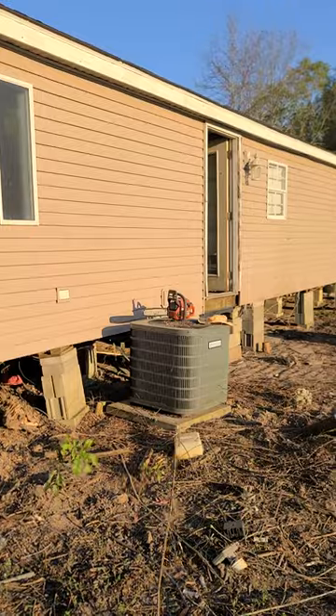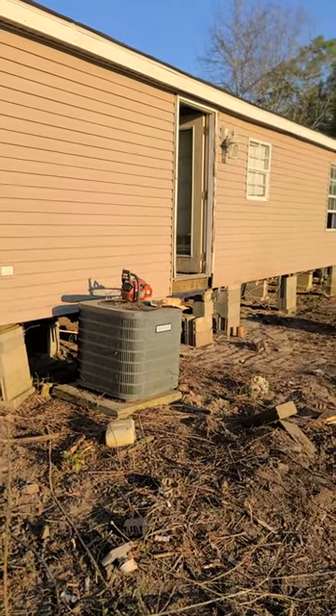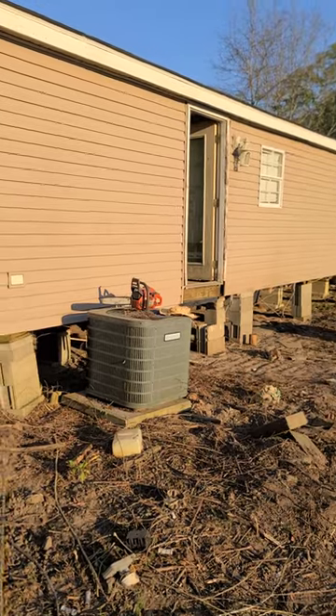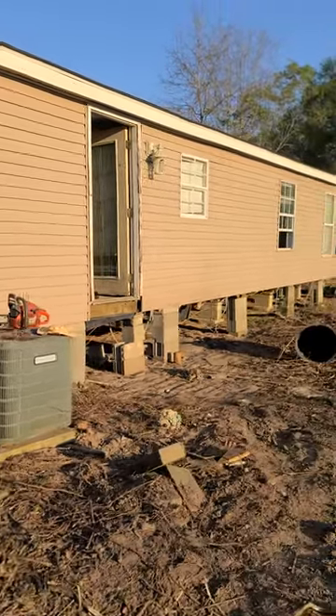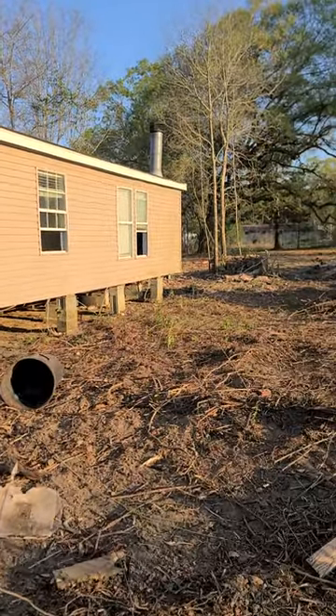That's the back section. There's another repair threshold right there too — they left the doors open — but other than that everything's in really good shape. One thing I do like about it: it has a fireplace.